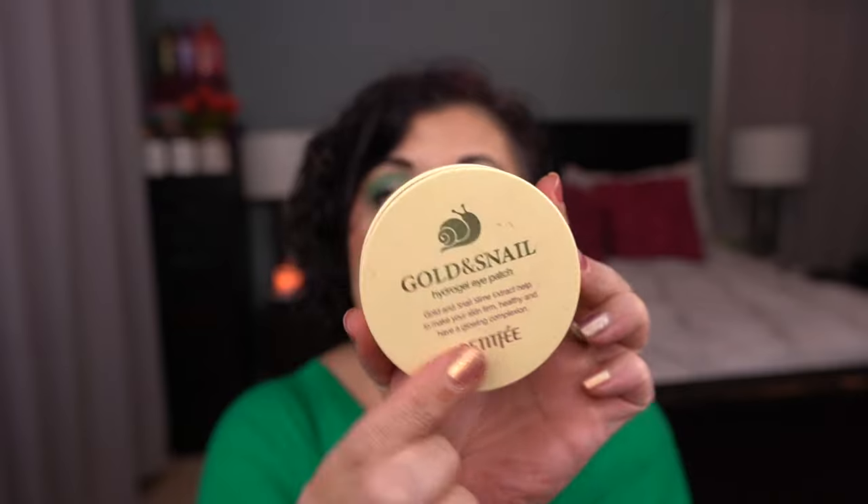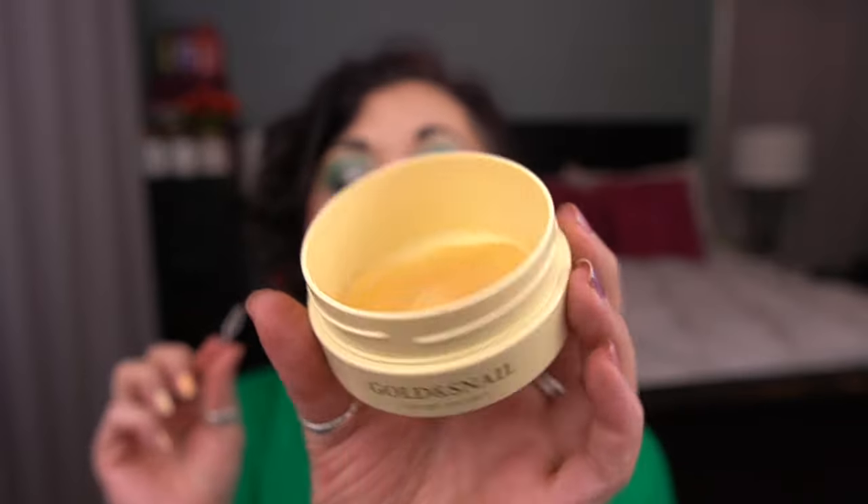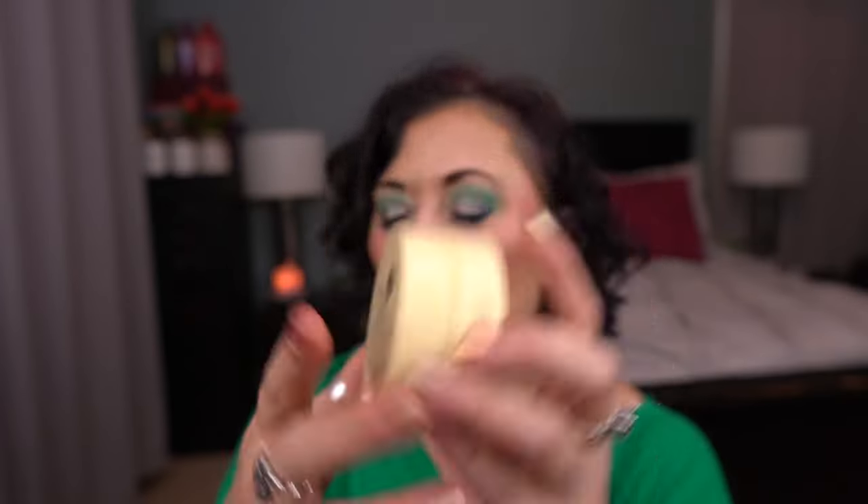Next prompt is Boxer — items still in the box or packaging. I rolled in the Petite Fee Golden Snail Hydrogel Eye Patches. I love these — these are fabulous. If you ever see these at TJ Maxx and want to try some eye patches, I give them the stamp of approval. My only beef with them is they don't have something to contain the product in the packaging, but they do give you one of these tools. I will definitely have these finished before the next update.